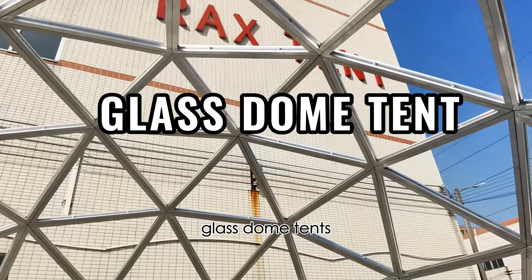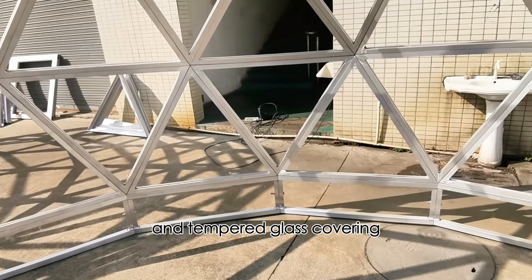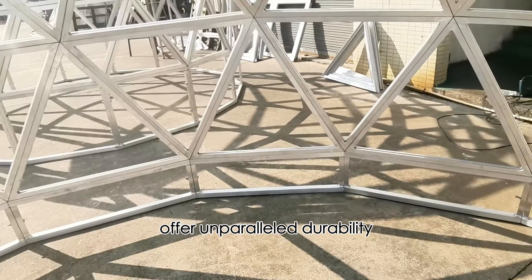Glass dome tents, characterized by their aluminum alloy framework and tempered glass covering, offer unparalleled durability, structural integrity, and aesthetic appeal.